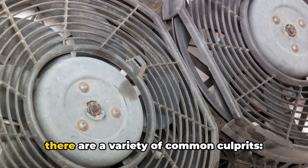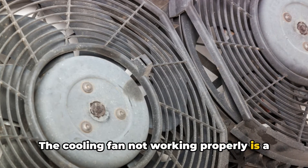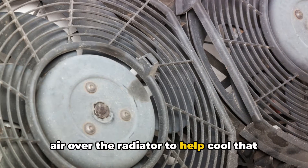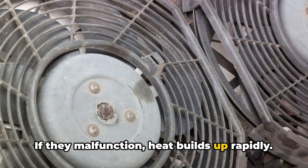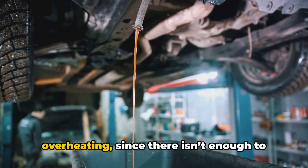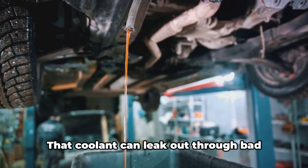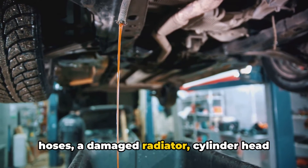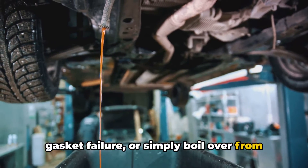So what actually causes engines to run so dangerously hot in the first place? Well, there are a variety of common culprits. The cooling fan not working properly is a big one — the electric fans are supposed to blast air over the radiator to help cool the fluid inside, and if they malfunction, heat builds up rapidly. Low coolant levels can also cause overheating, since there isn't enough to properly circulate and draw heat off the engine. That coolant can leak out through bad hoses, a damaged radiator, cylinder head gasket failure, or simply boil over from too much heat.